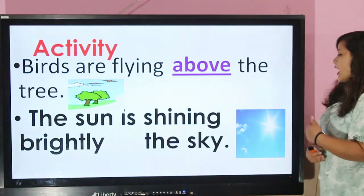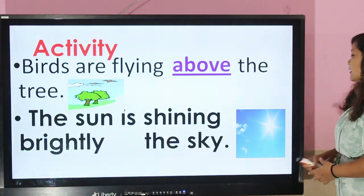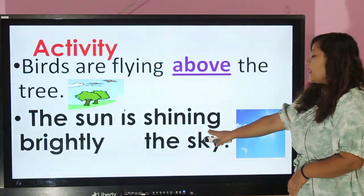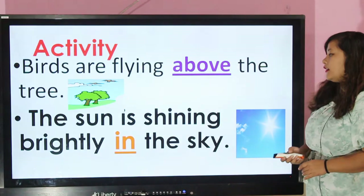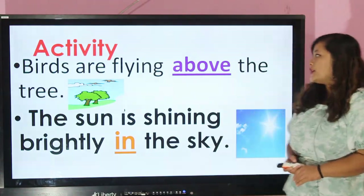Now let's have a look at another picture. Here there is the sun in the sky and it's shining very brightly. Which preposition is used here? In the sky. Good job, my dear students.